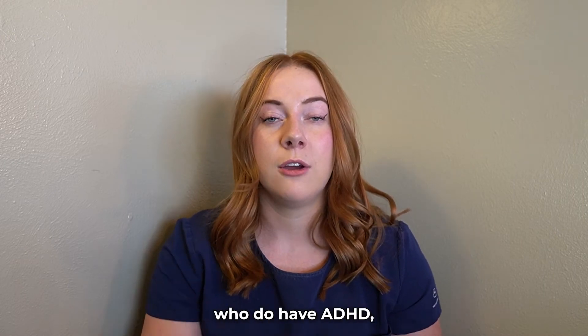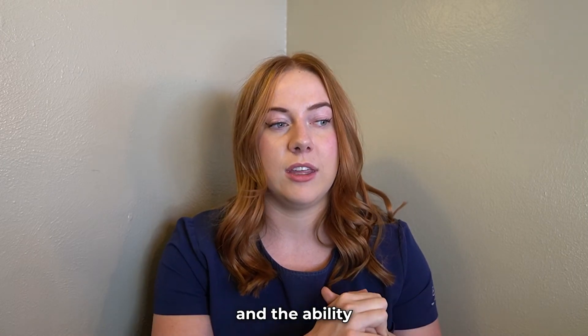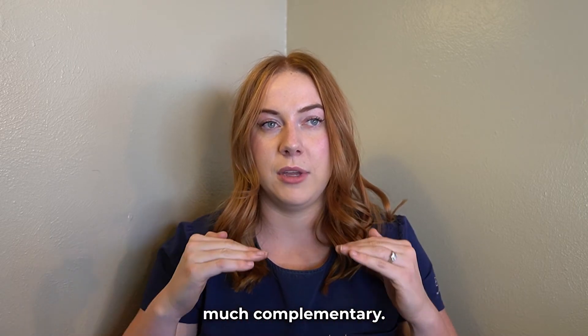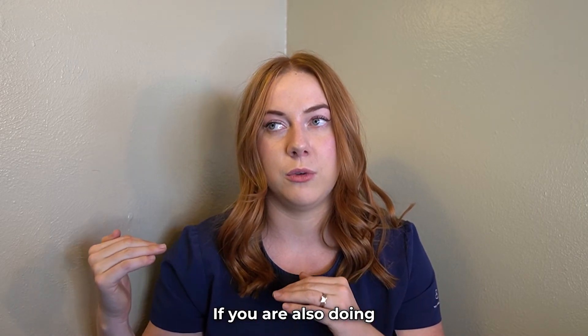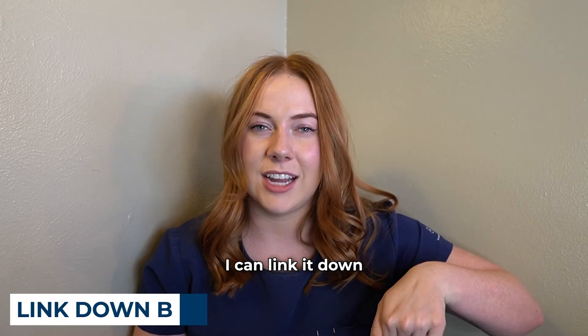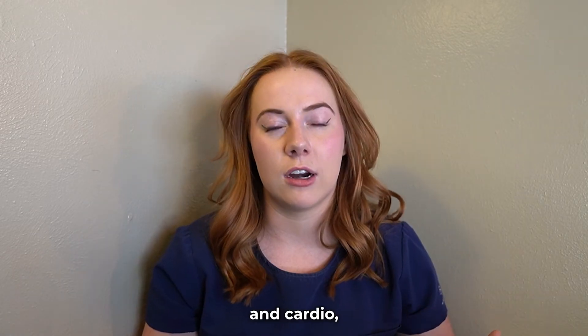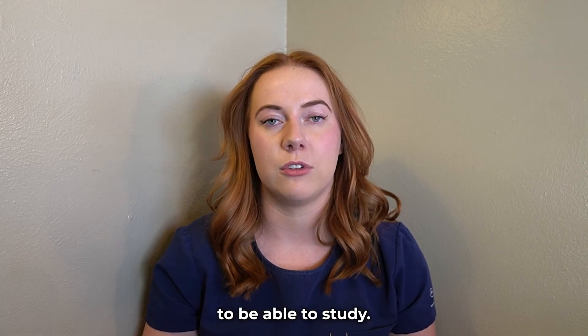There are also studies on people who have ADHD showing that the ability to focus on school is greatly complemented if you are doing a fair amount of cardio. I'll link the study about ADHD and working out and cardio down below — it's really helpful for people to be able to study.